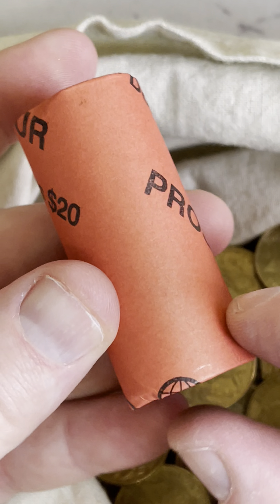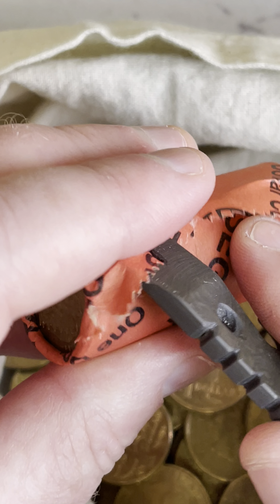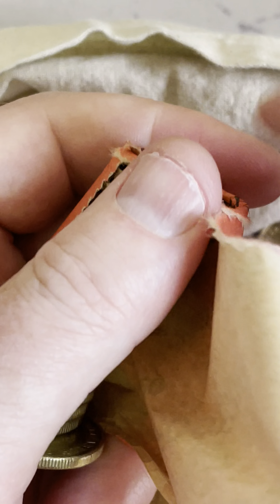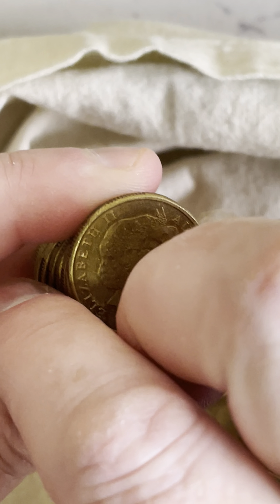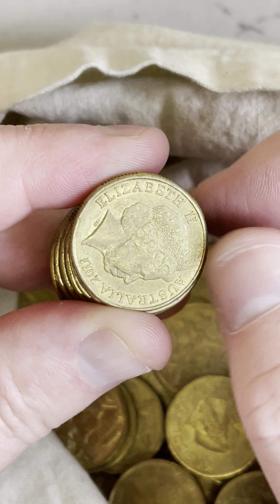Alright, my last $1 coin roll before I've got to head back to the bank and pick up some more coins. I take all these coins back to the bank and I put them through the coin deposit machine, and then it puts the money straight back into my bank account and then I can get some more coins out. So that is what I do.